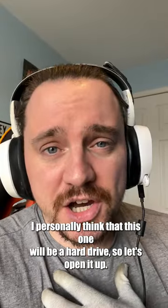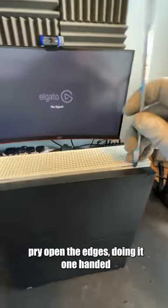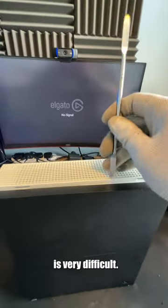I personally think that this one will be a hard drive issue, so let's open it up. We're going to put some hot air on the sticker and try to open the edges. Doing it one-handed is very difficult.